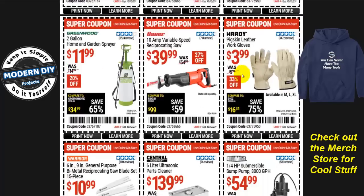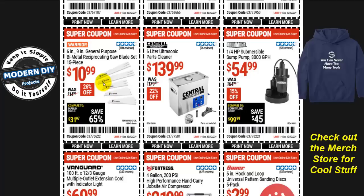A home and garden sprayer from Greenwood, two-gallon, is $12, normally $15 — 20% off. From Warrior, the 6-inch and 9-inch general purpose bi-metal reciprocating saw blade 15-piece set is $11, normally $15 — 26% off, though some viewers have commented it's not a great set. From Central Machinery, the 6-liter ultrasonic parts cleaner is $140, normally $180 — 22% off. I recently reviewed a similar device from Vivor that was a 10-liter at an even better price — I'll put a link in the corner. From Drummond, a submersible sump pump at 3,000 gallons per hour is $55, normally $65 — 15% off.